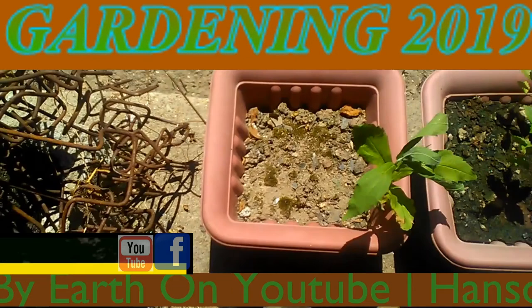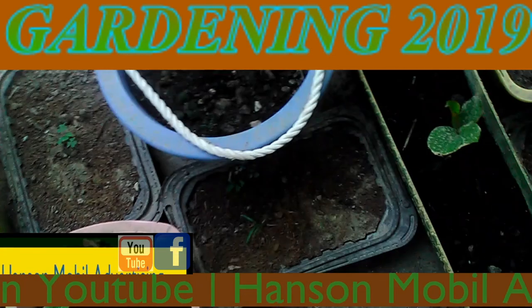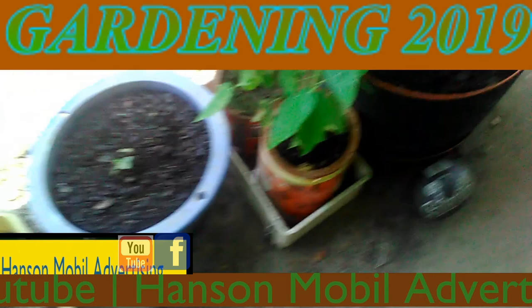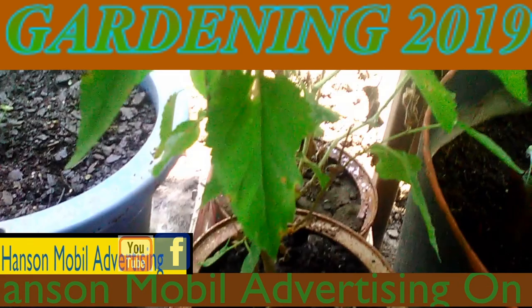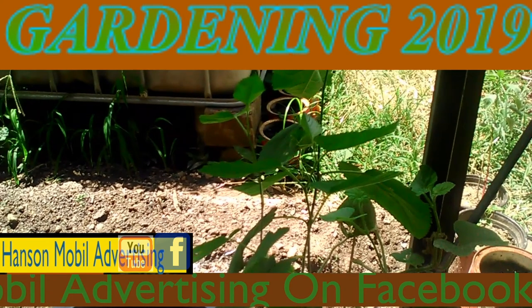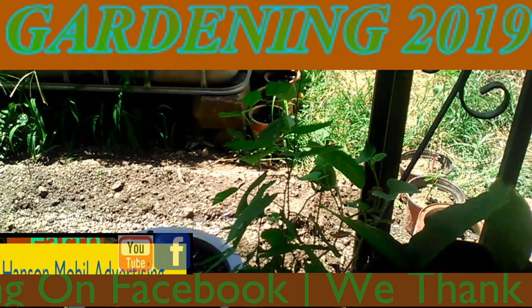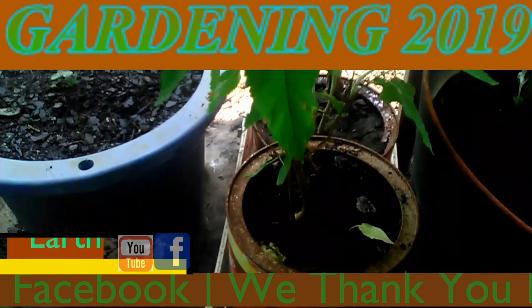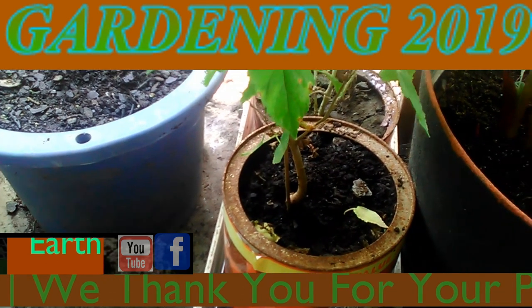I just wanted to show you what they look like and keep doing that date on it. This one I believe is a cherry tree, plum tree, or a crab tree. Hopefully it's not a bad one. They're coming along pretty good. This is the one I pulled out of the hard cantaloupe.